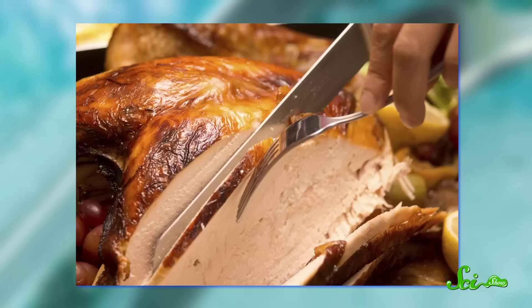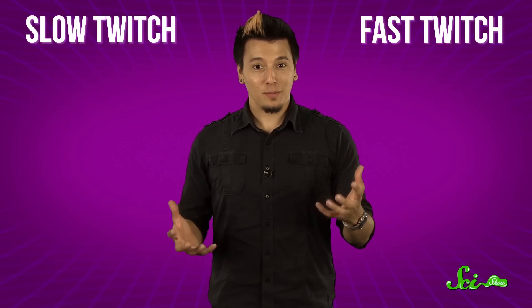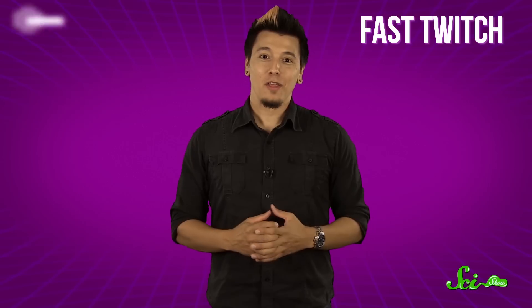If you've ever been in charge of serving turkey at Thanksgiving, you may know that birds have both dark meat and white meat. That's because they have two main types of muscle fibers, slow twitch and fast twitch. As you might expect, slow twitch muscle fibers contract more slowly. They're built for endurance activities, like long-distance flying.